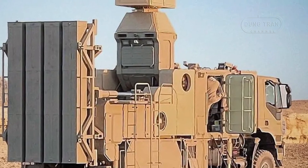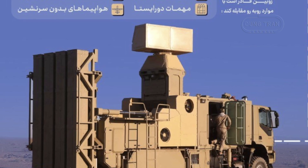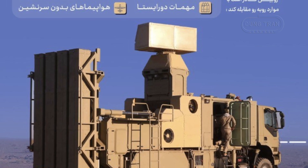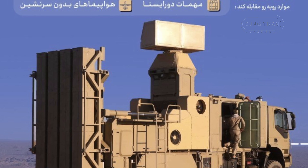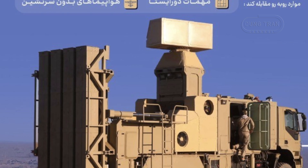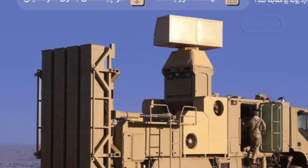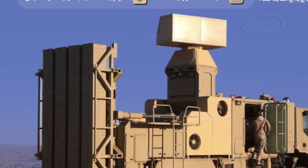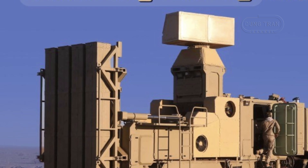Drones and loitering munitions, which often operate in swarms and follow erratic paths, are effectively neutralized by the Zubin's multi-target tracking and rapid response capabilities. Similarly, the system's advanced radar and missiles are tailored to intercept cruise missiles, which pose a significant challenge due to their low-altitude flight profiles and high precision.